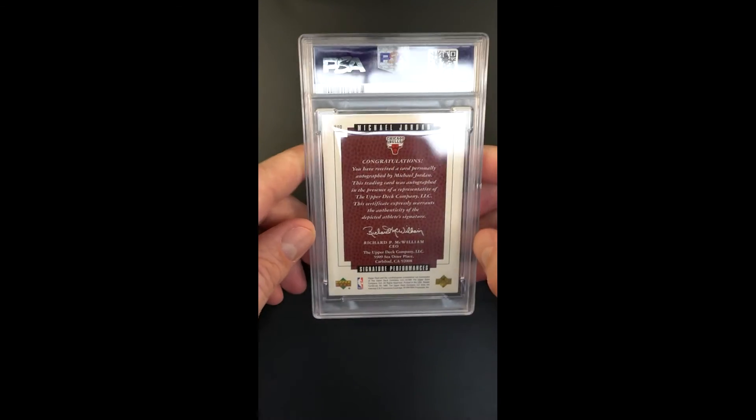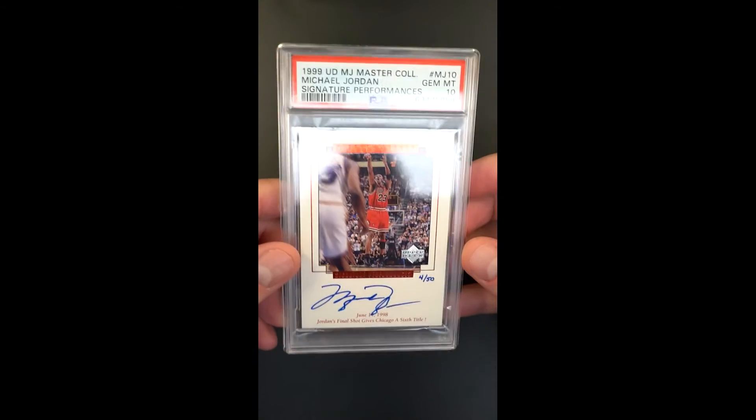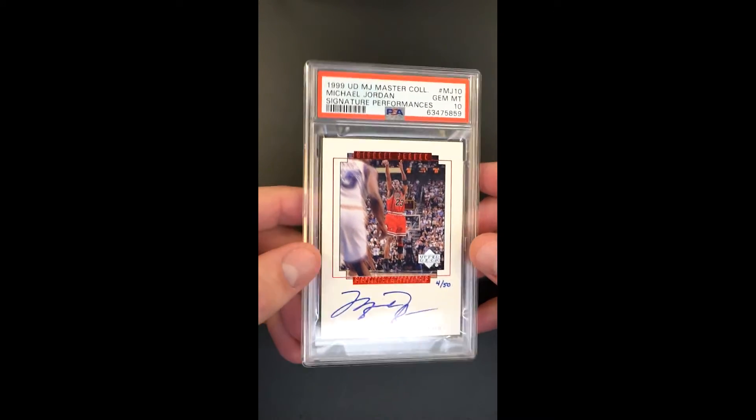I think that these cards could become something more of a sought-after investment piece even more than they already are. It's just so cool.